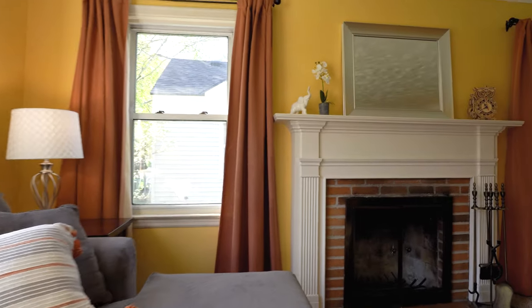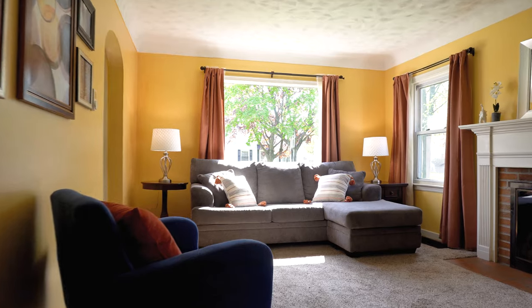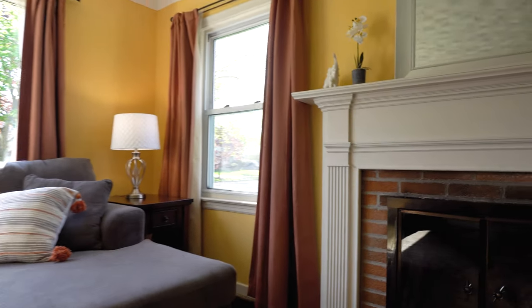As you walk in, you walk right into a good-sized living room. There is a wood burning fireplace right here off to the side — nice for cozy winters and fall days.